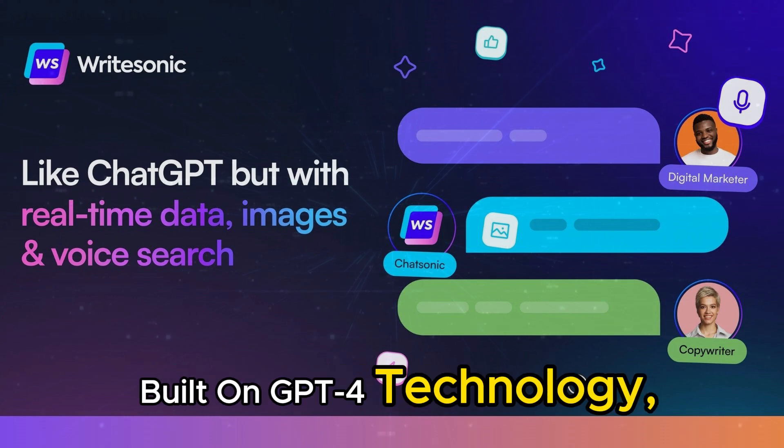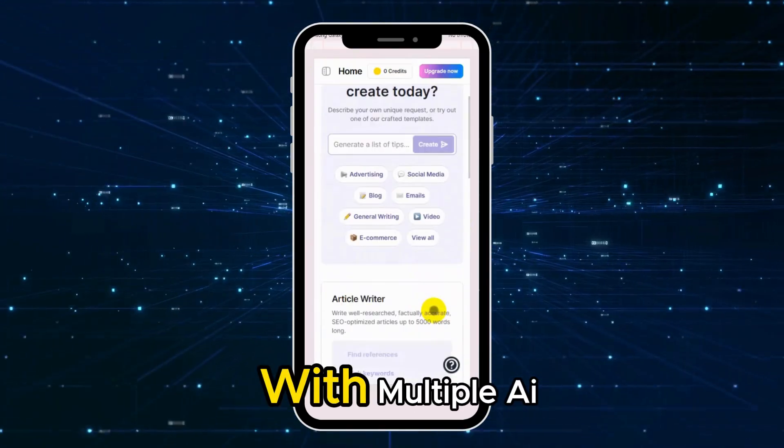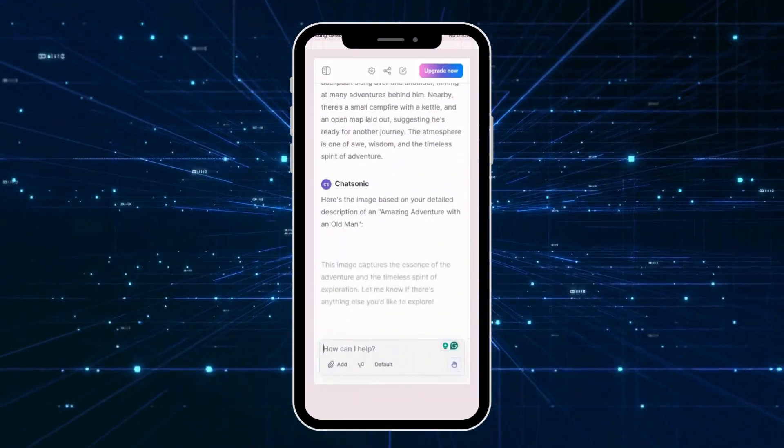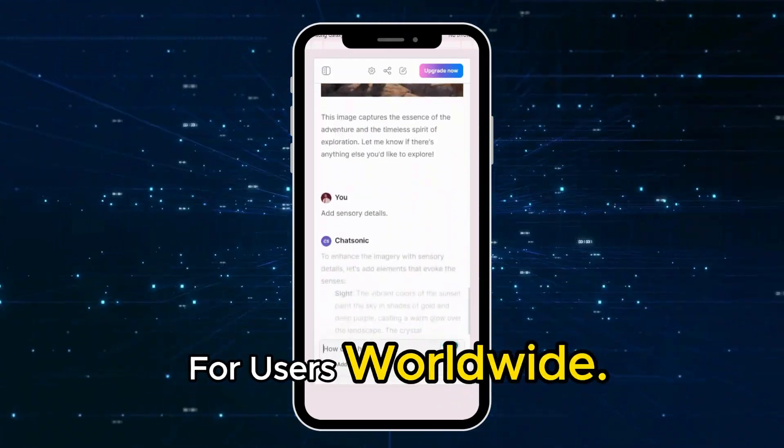Sixth, Chat Sonic, built on GPT-4 technology, offers a supercharged chat experience with multiple AI characters to choose from. It supports multiple languages, making it a versatile tool for users worldwide.